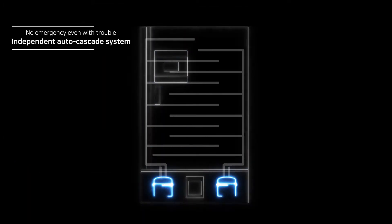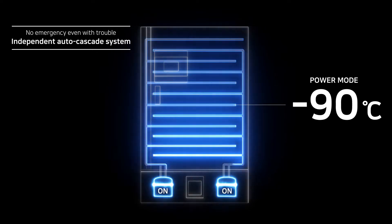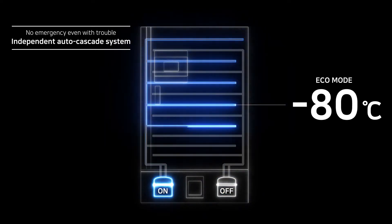Two independent cooling systems provide double safety, keeping a temperature at negative 70 degrees Celsius even when one of the compressors fails.